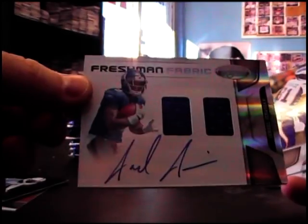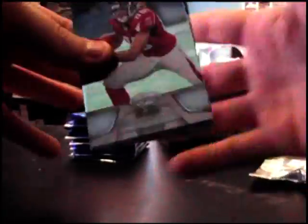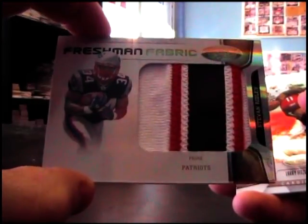Starting off with the $4.99, Jarrell Jernigan dual jersey autograph. Steven Ridley to 25 — Jumbo Patch, good looking card. Steven Ridley Jumbo, 25.